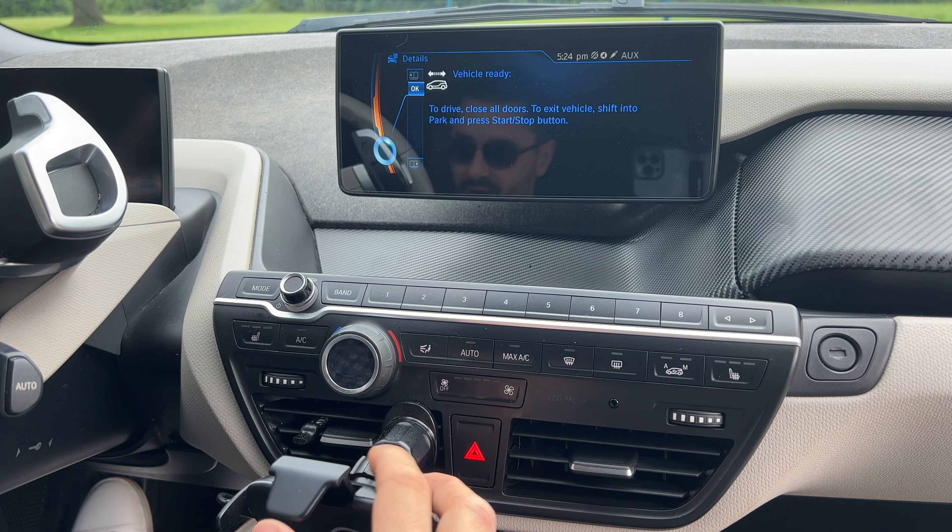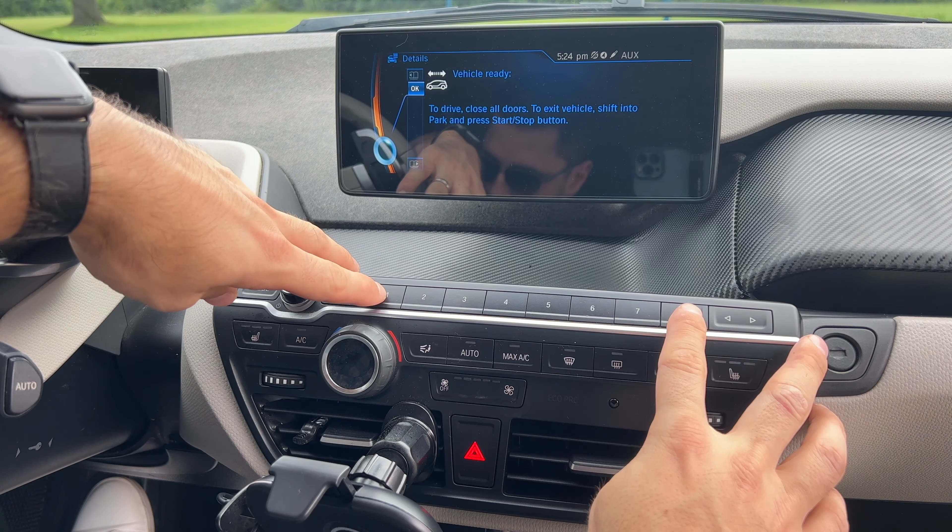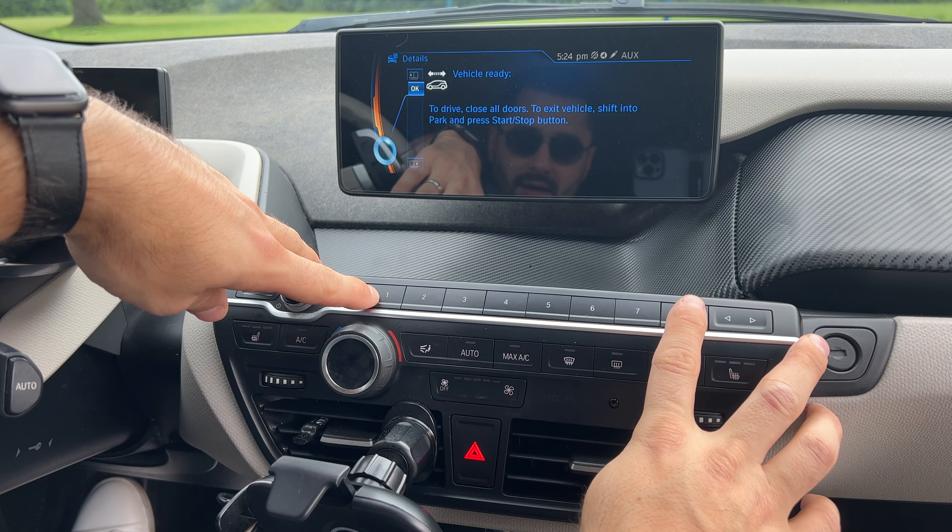Fun fact: if you'd like to reset all the preset buttons, you simply hold button one and button eight at the same time.